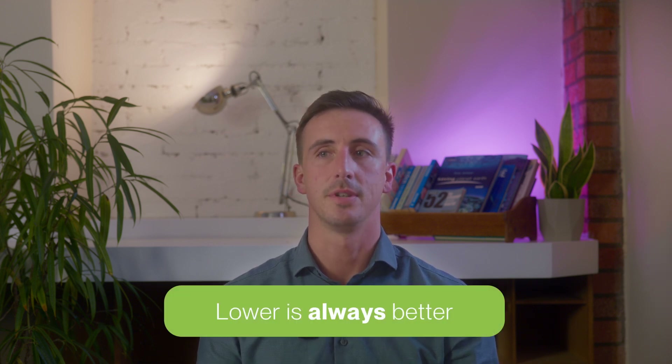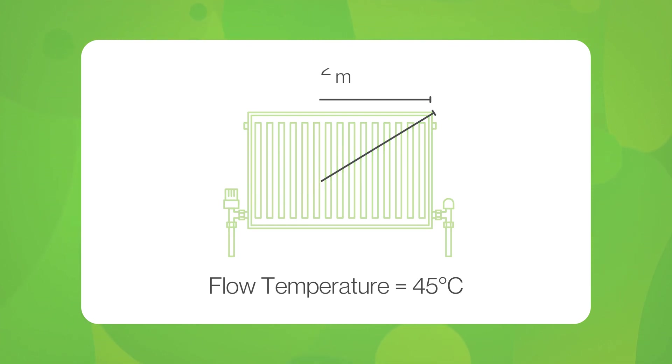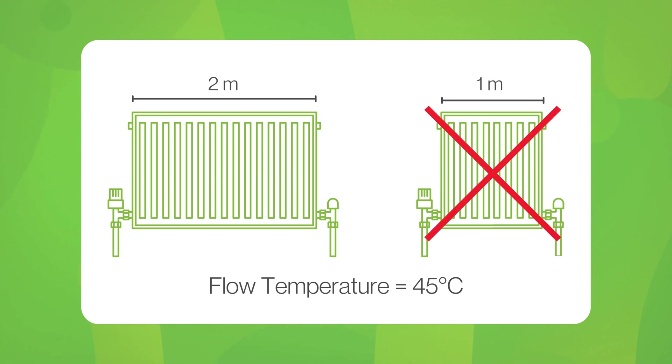Most current radiators are designed for delta T 50, but heat pumps work better at lower temperatures like delta T 30 or even lower. Lower is always better for heat pumps in terms of running cost and efficiency. This means we need larger radiators to deliver the same heat output at lower temperatures. The easiest way of thinking about this is physical size. If you have a two meter long radiator, you won't need as high a flow temperature because the surface area emitting the heat is much larger. If you have the same flow temperature but half the size of the radiator, it may not be big enough for the room.